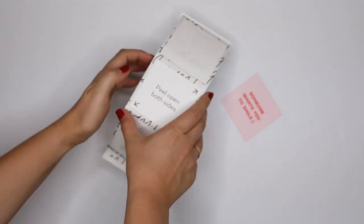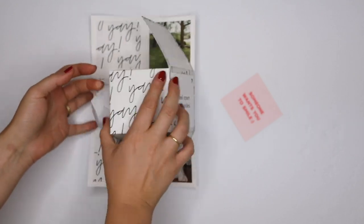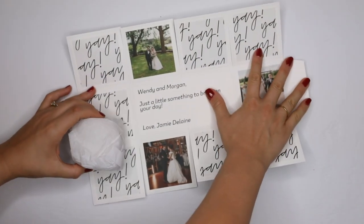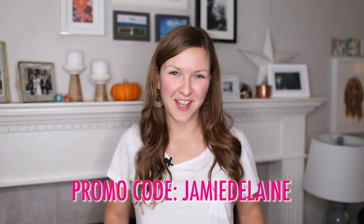Greetable saves you valuable time. You don't have to source gift items individually, ship them to your office, wrap them in beautiful packaging, then drive to the post office to ship them out again. A couple clicks and your personalized gift is on its way to your clients. If you want to try out Greetable for the first time, you can use the promo code JAMIE DELANE at checkout for 15% off.